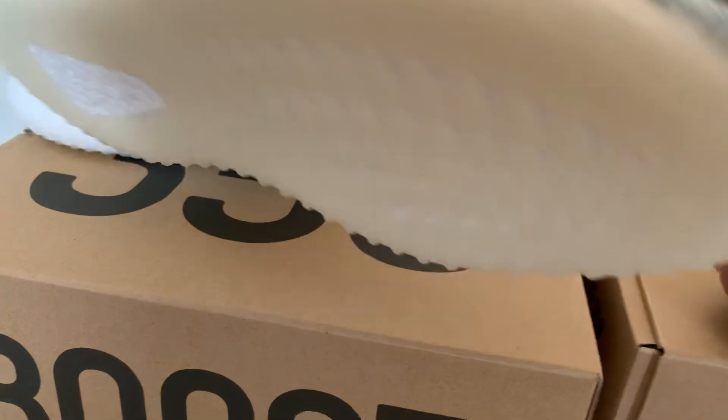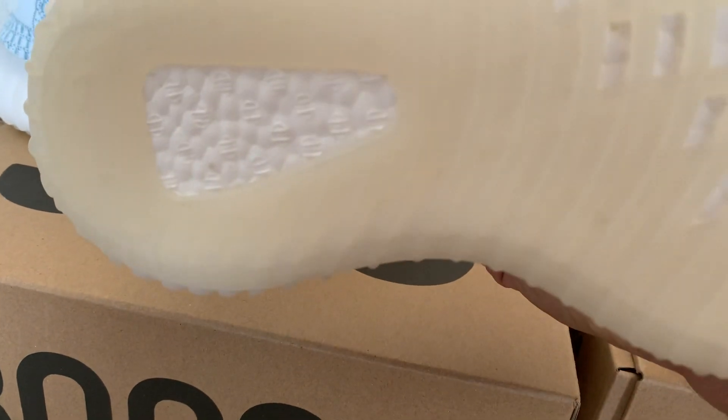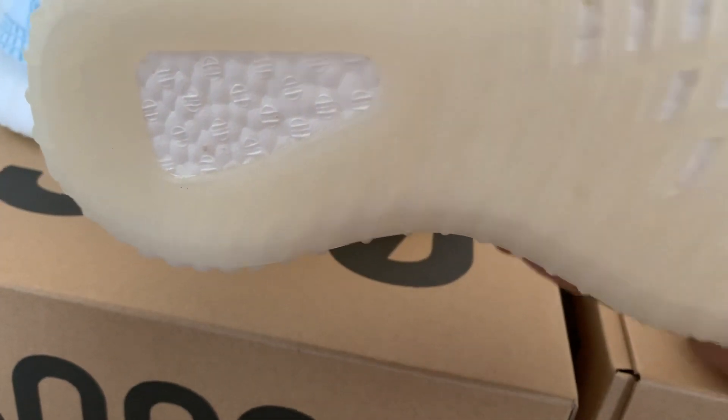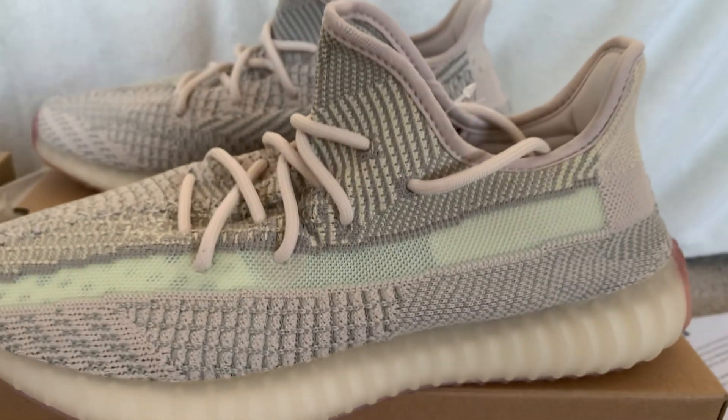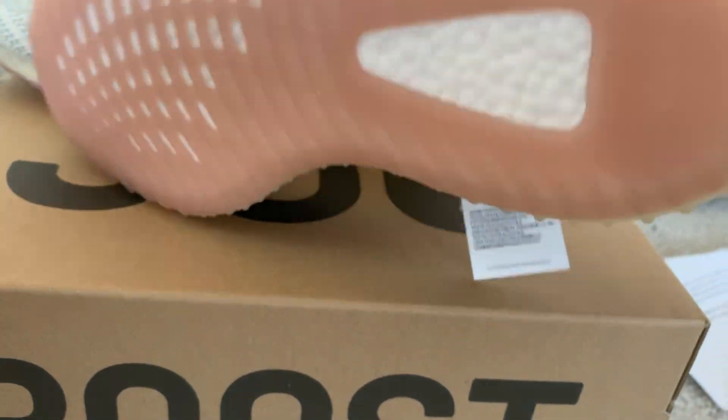Let's look at the boost on this as well. That's what the boost on the Cloud should look like. I can't believe all the fakes that are coming out of China on sneakers that weren't even hard to get.